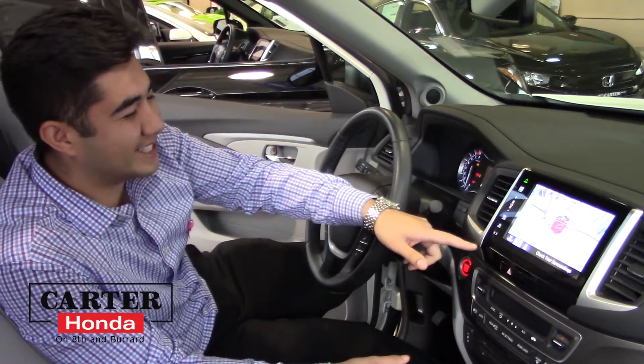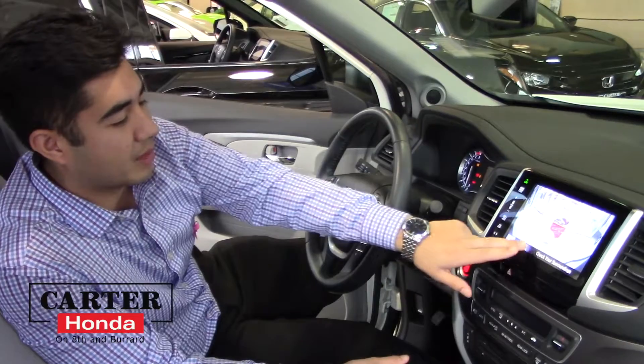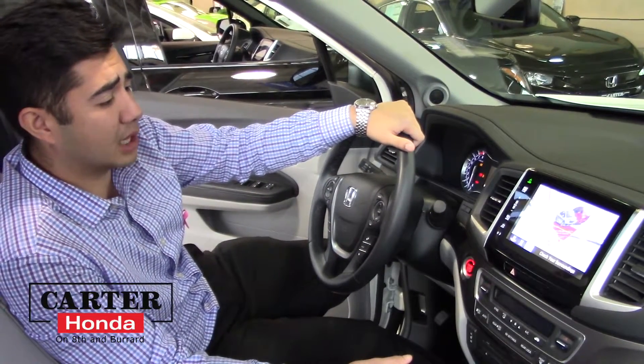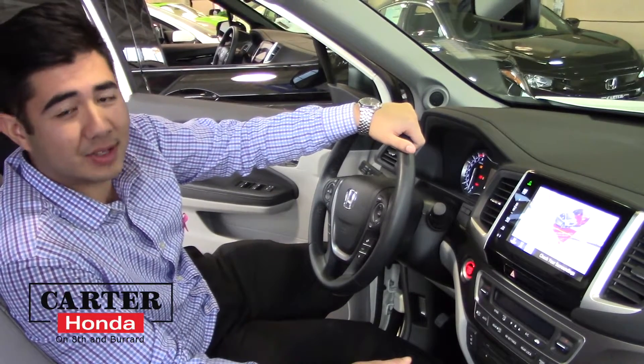It comes with three modes. This first one here is a little bit of a narrow view. There's also a wide view, and this is a view that's straight down from your bumper — so in case there's a little pole you don't want to hit, or a bike from the kids, you can see it now.